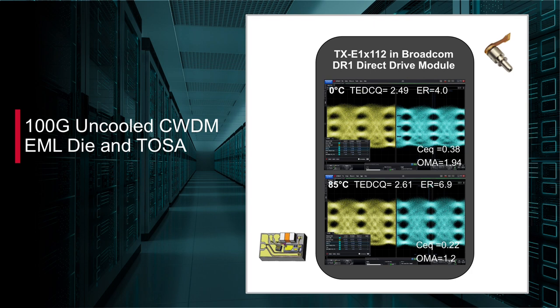Broadcom is also developing a 200GB uncooled EML die, which will be ready for customer sampling in the fourth quarter of 2021.